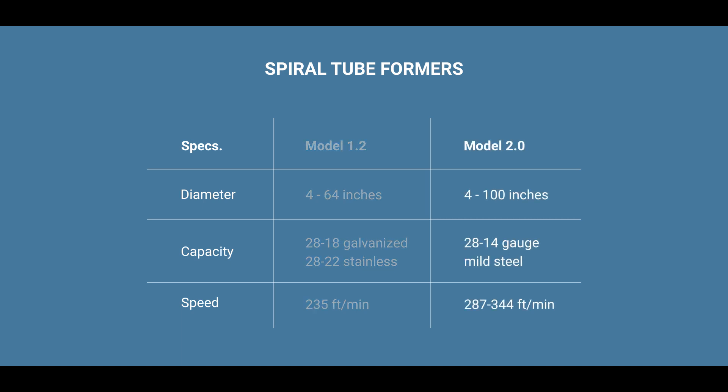Model 2.0 produces spiral pipe up to 100 inches in diameter from 28 to 14 gauge mild steel, with maximum speeds of 287 to 344 feet per minute depending on gauge.